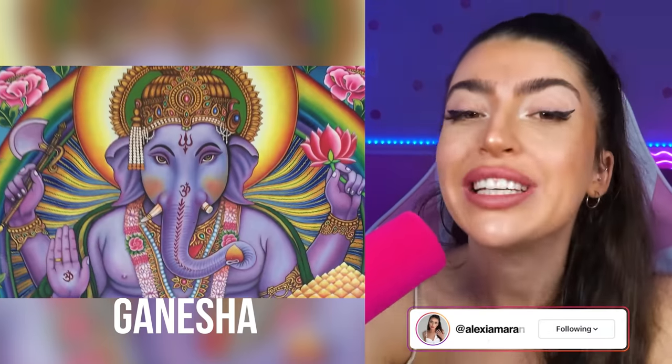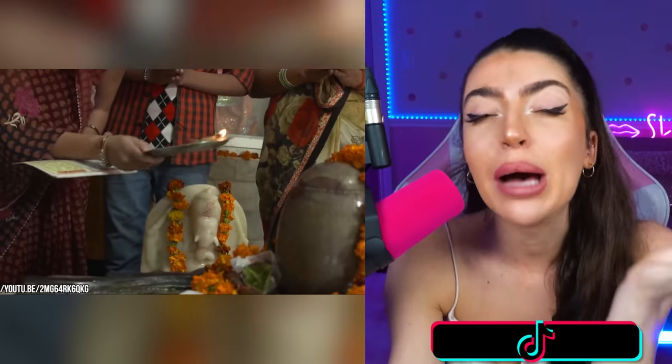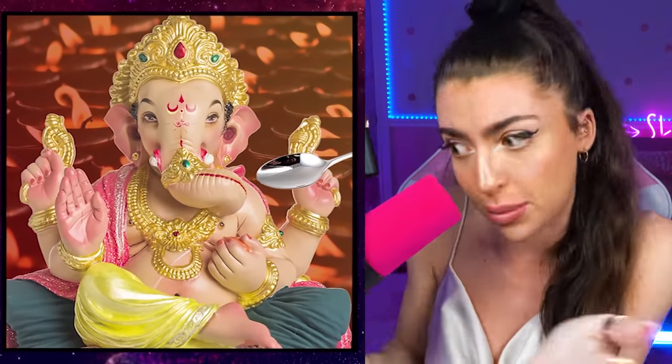This is a statue of Ganesha and it's one of the most worshipped Hindu deities in the world, most known because it has an elephant head. It's very common for people of the Hindu faith to leave offerings for Ganesha as a token of good faith. But family, something really crazy happened in September 1995.